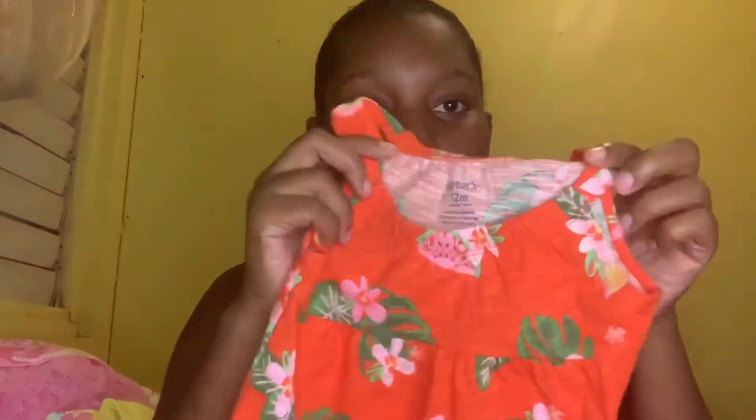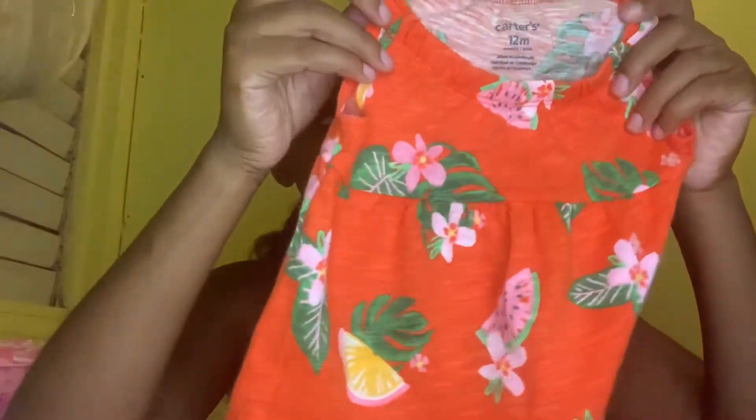So this next dress is 12 months, Carter's. Yes guys, Carter's have some nice baby things — you need to check them out if you haven't already. Nice little dress, you know, I love the look. I love this dress.